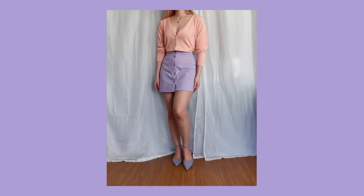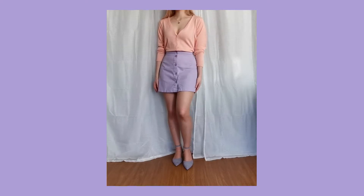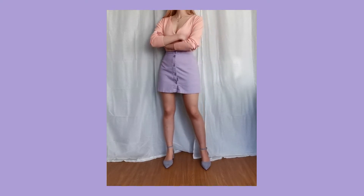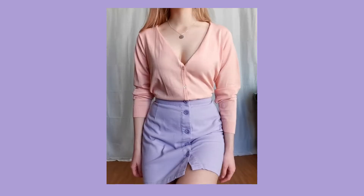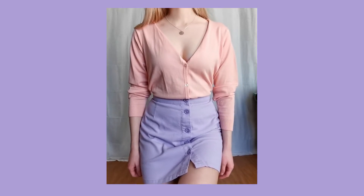So this is my peachy cardigan. I think it looks really good with the lilac. I actually think this is my favorite combo. Just look at these two colors together. I think they look so cute. So what do you think about these colors? Leave a comment down below. Do you like them? Do you hate them?